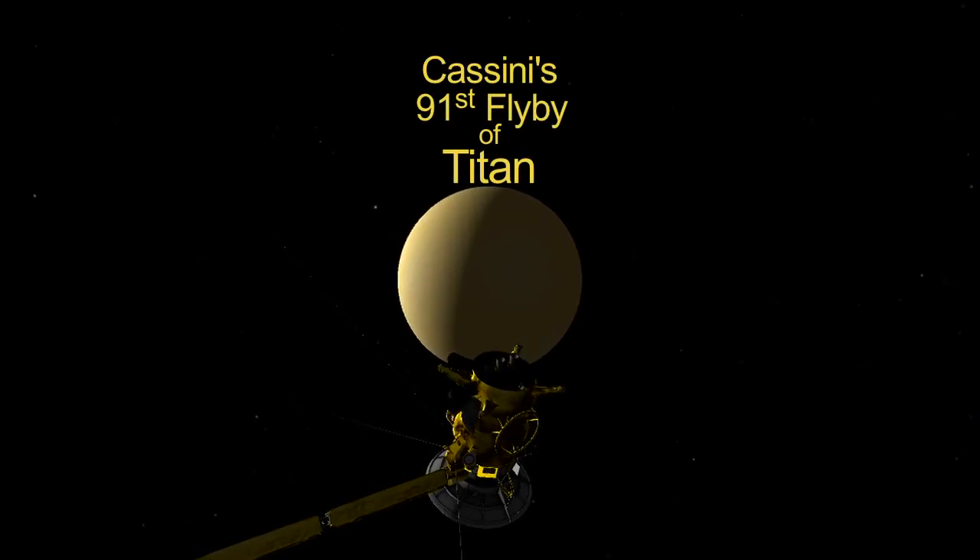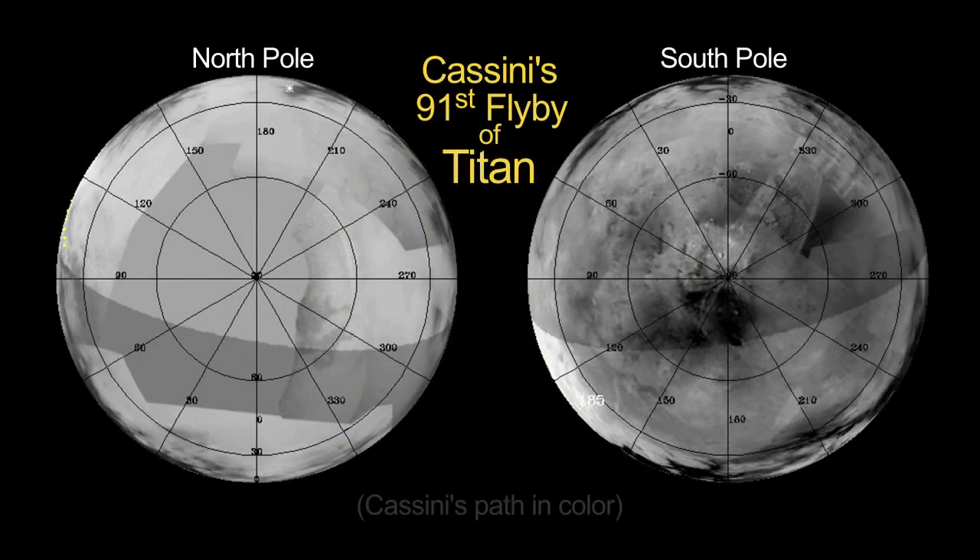In April, Cassini makes its 91st flyby of Titan, this time making a detailed sampling of the atmosphere.